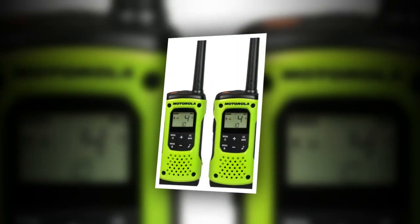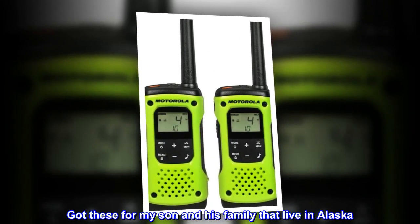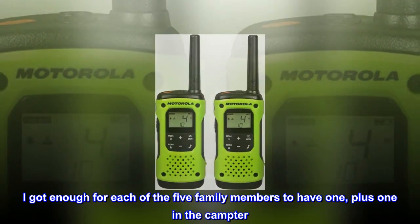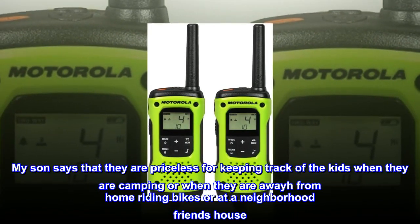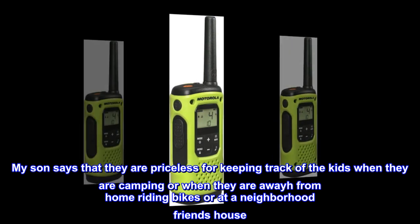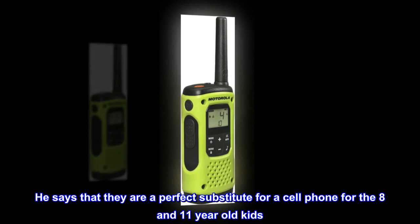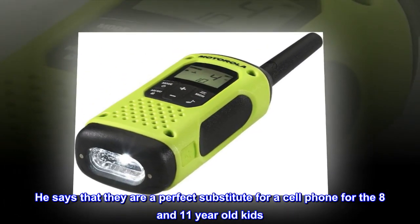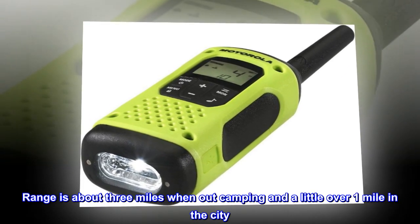Awesome. Got these for my son and his family that live in Alaska. I got enough for each of the five family members to have one, plus one in the camper. My son says that they are priceless for keeping track of the kids when they are camping, riding bikes, or at a neighborhood friend's house. He says they are a perfect substitute for a cell phone for the 8- and 11-year-old kids. Range is about 3 miles when out camping and a little over 1 mile in the city.